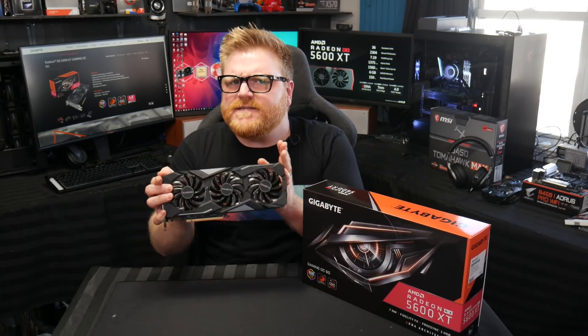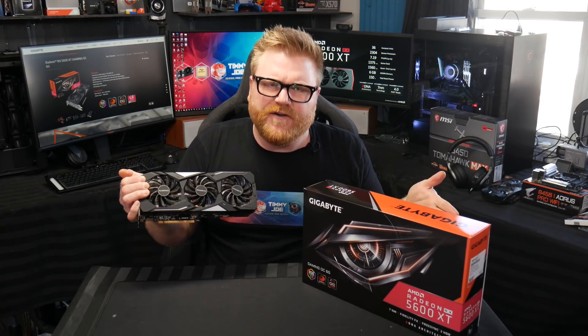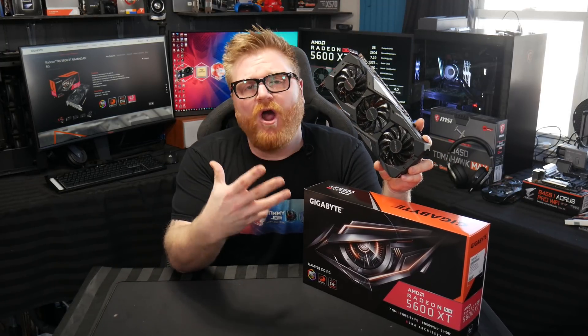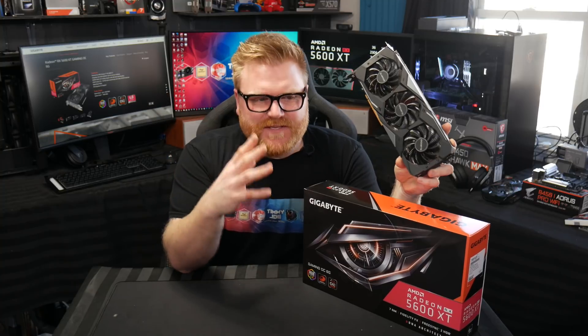It's been a while since I did a graphics card review, so we're going to get a couple done today. From the thumbnail you can see this is the Gigabyte Gaming OC 6GB RX 5600 XT — and it's a pretty damn good card. It's too bad they botched the launch a little bit, because it's a very good, competitive card. Having to battle Nvidia with that negative press is bad.